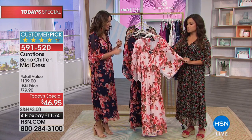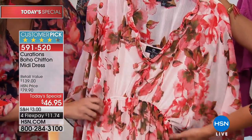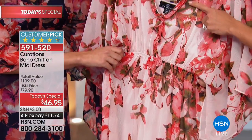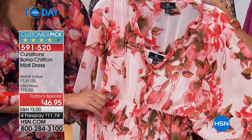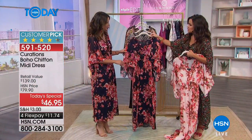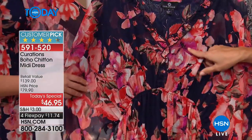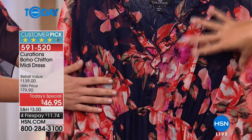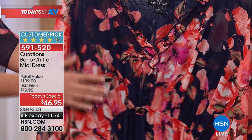Next is the Blush Floral — a beautiful blush ivory background with florals in pinks and a little olive green mixed in. Then there's the Navy Floral, which Ellie is wearing — a navy background with the same pops of pink. It's great if you like the spring floral vibe but want to keep it a little darker in tone, and it works for evening wear too.